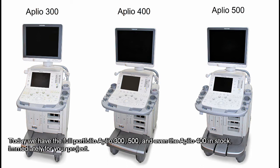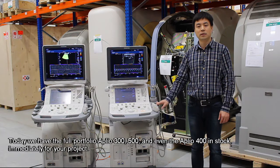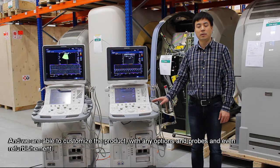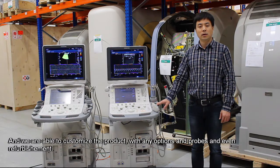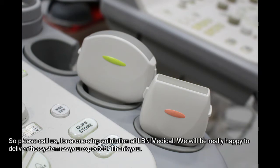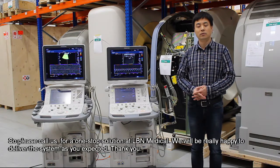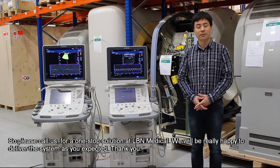Today we have the full portfolio — Aplio 300, 500, and even Aplio 400 — in stock immediately for your project. We are able to customize the product with any options and probes, and even refurbishment. Please call us for a one-stop solution at ILB Medical. We'll be really happy to deliver the system as you expected. Thank you.